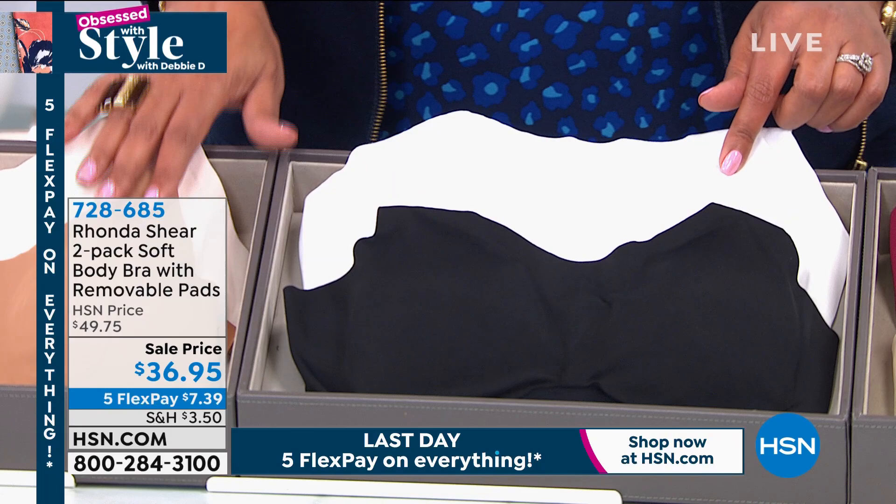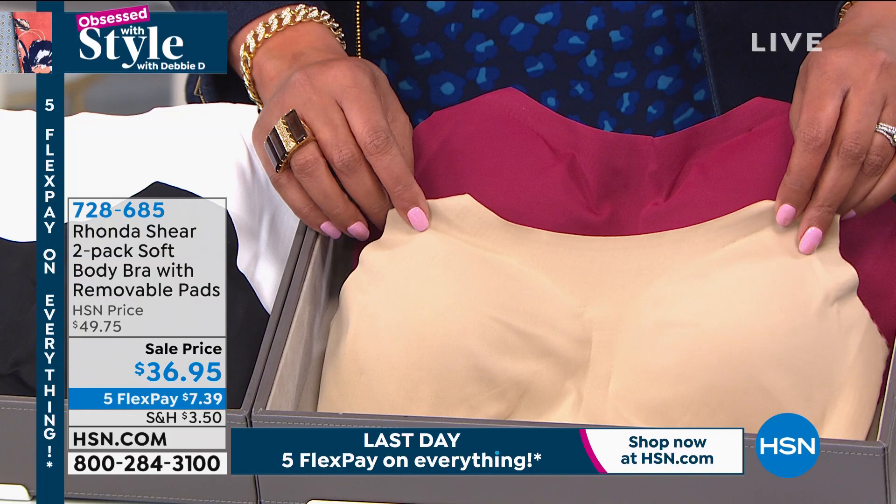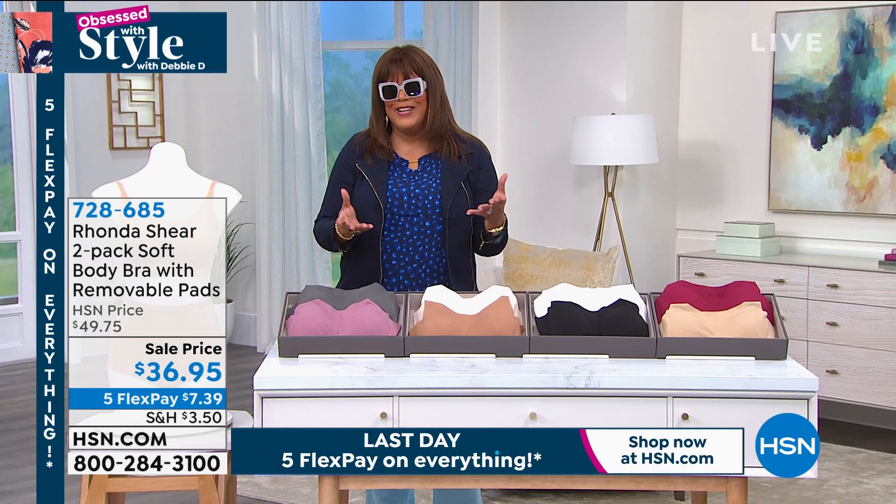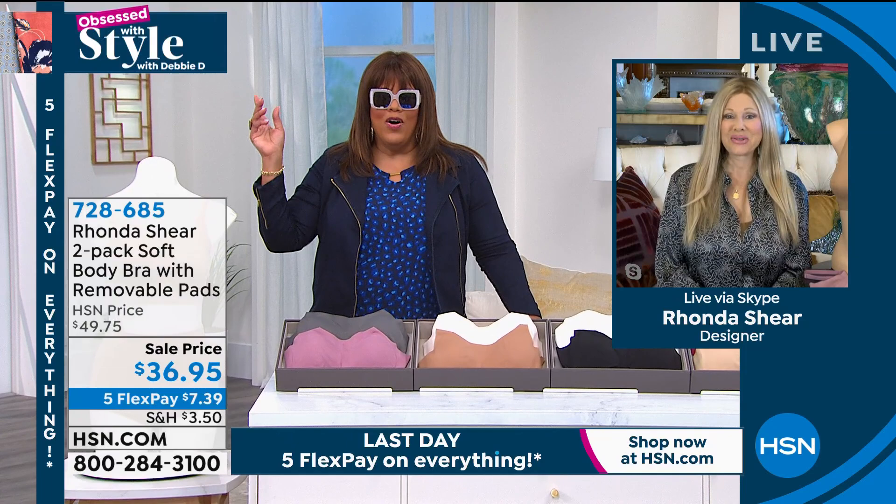I want to go to Rhonda Shear — you know she is a famous actress, comedian, author, former beauty queen, designer extraordinaire. She basically put the ah bra on the map. She's known for giving you the best bras that perk the girls up but keep you always comfortable.